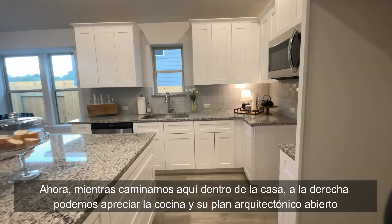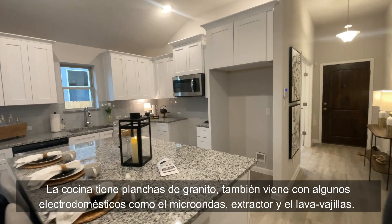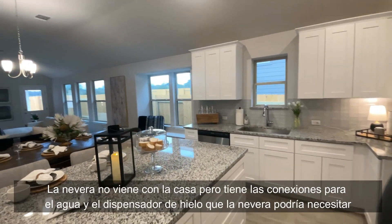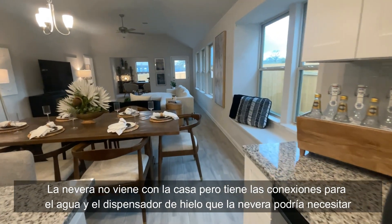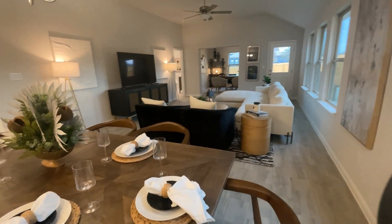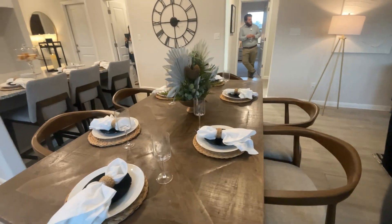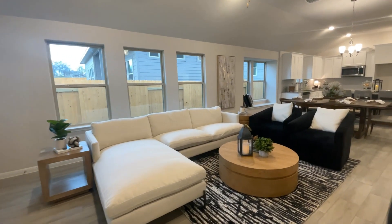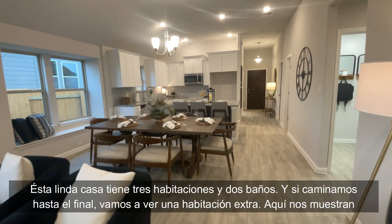As we walk through the house, on the right we can appreciate the kitchen and the whole open floor plan. The kitchen has granite countertops and also comes with appliances like the microwave, vent hood, and dishwasher. The fridge doesn't come with the house, but it has the connections for the water and ice dispenser that a refrigerator may use.